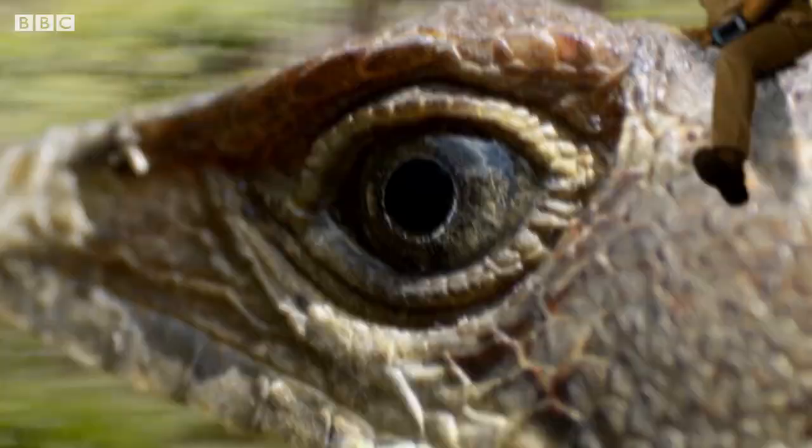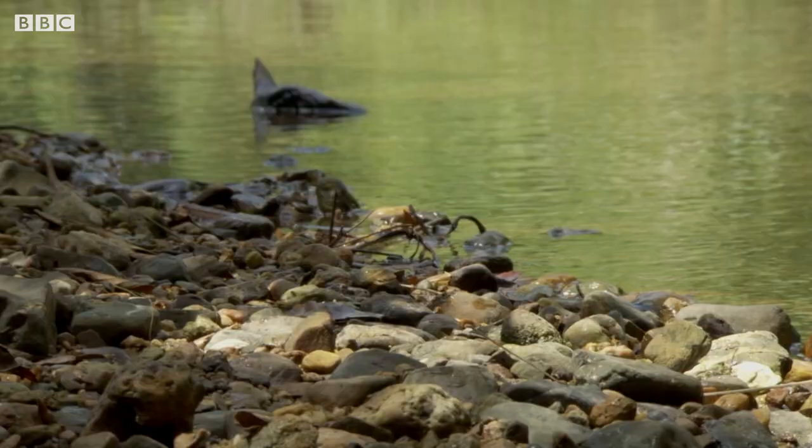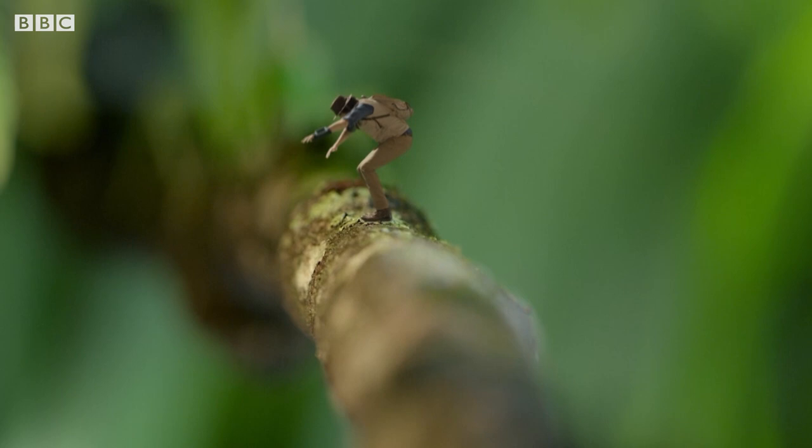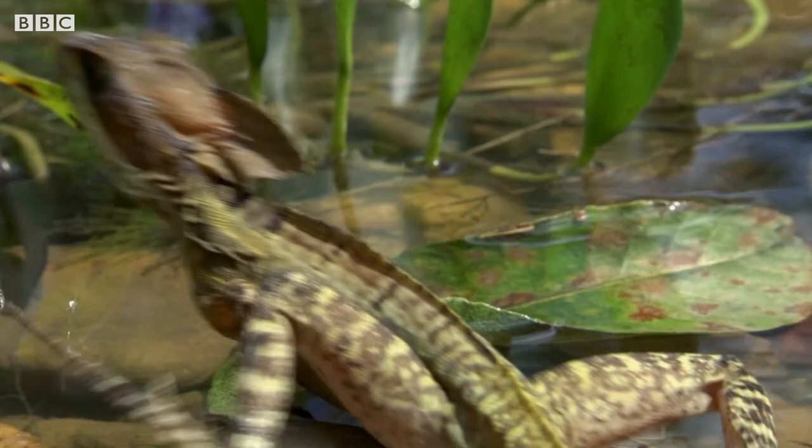Wow, look! This is great! Thanks, my lizard friend!